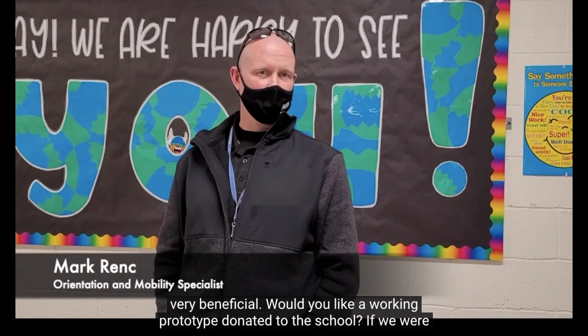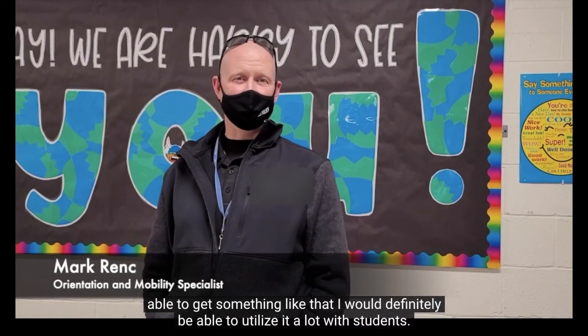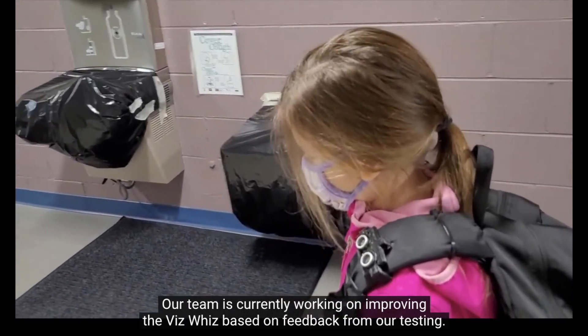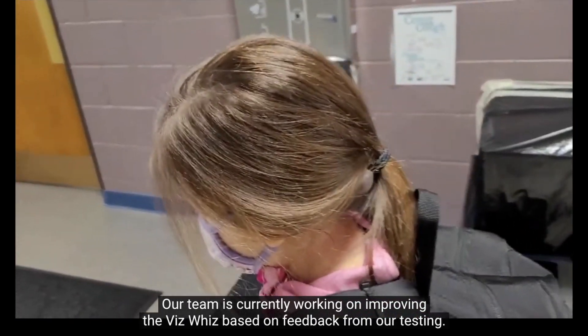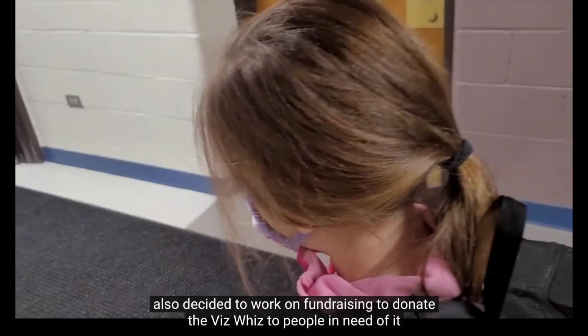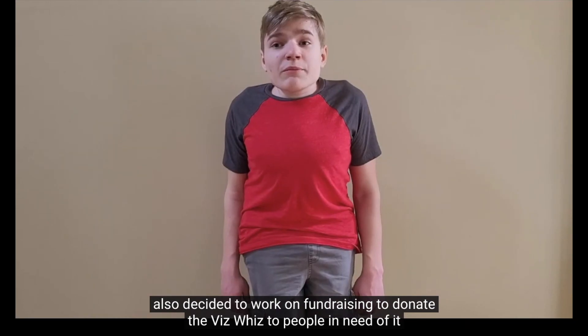When asked if they would like a working prototype donated to their school, the representative confirmed they would definitely be able to utilize it with students. Our team is currently working on improving the VizWiz based on feedback from our testing. After seeing how much our device could help students and others in our community, we have also decided to work on fundraising to donate the VizWiz to people in need of it.